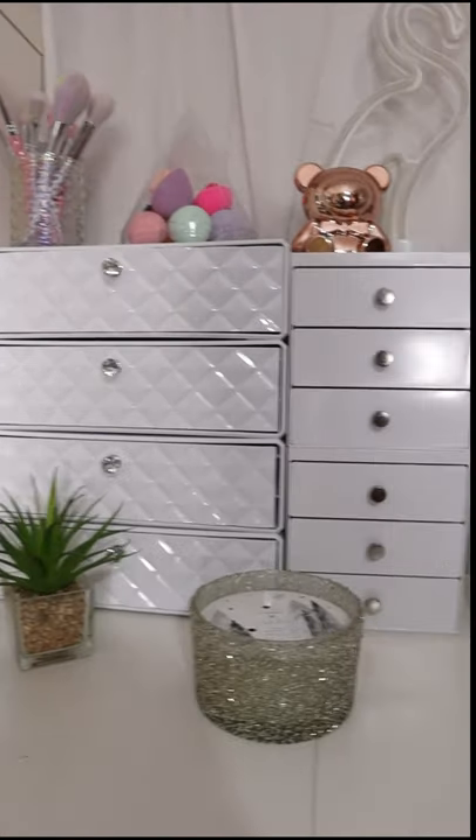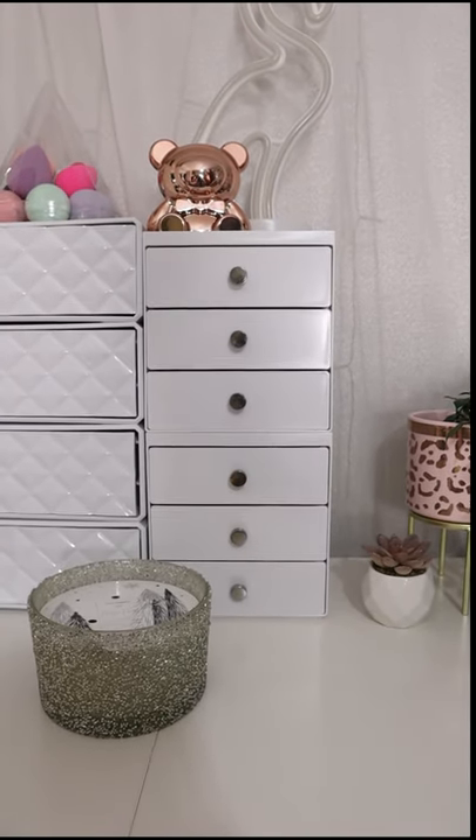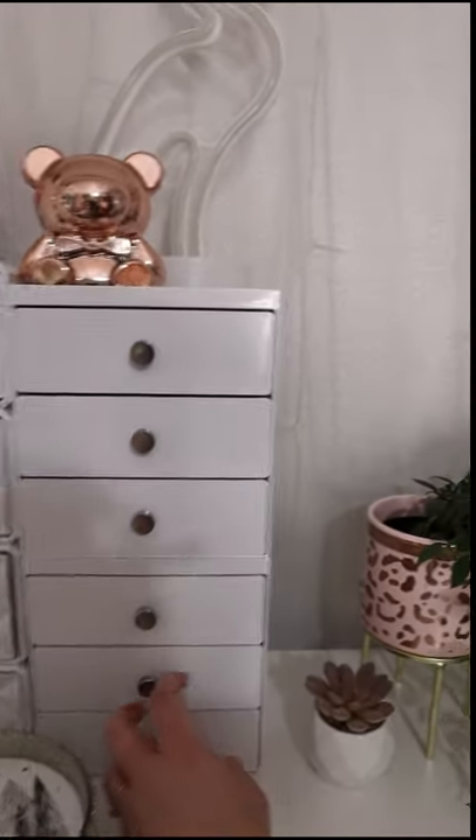Then next to it, these white drawers here — they're from Amazon and I'll link them in the description. They have all my lipsticks in, except for the bullets, so all my liquids and glosses.